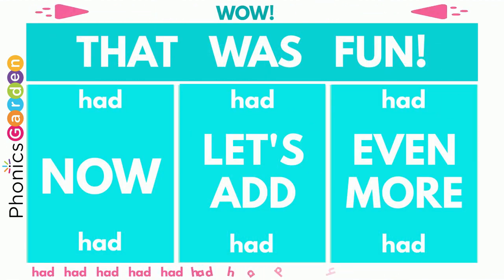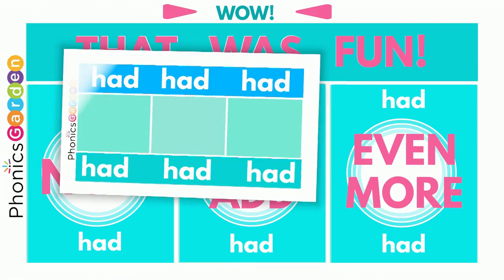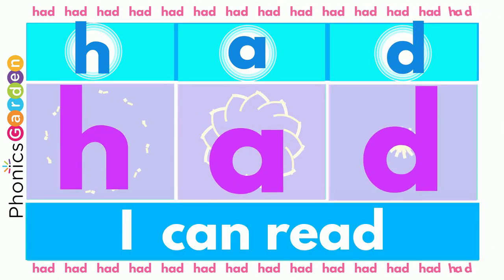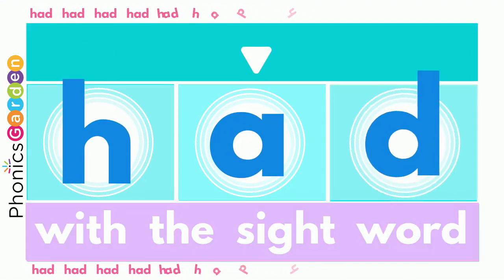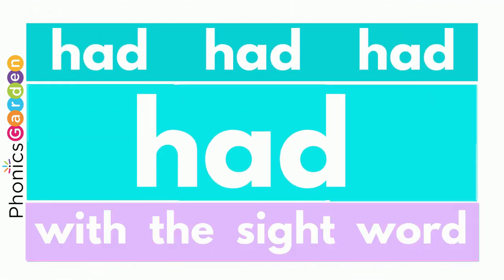Wow! That was fun! Now let's add even more! HAD, HAD, HAD, HAD, HAD. The HAD spells the word HAD. Use a H, use an A, end it with a D. Then you've made the new word HAD for me.